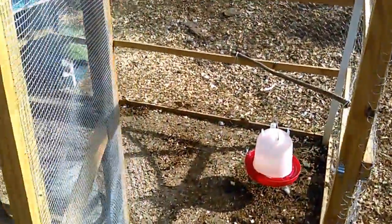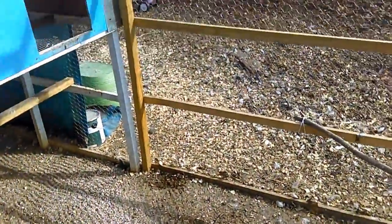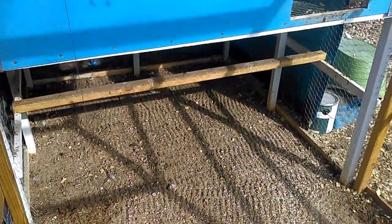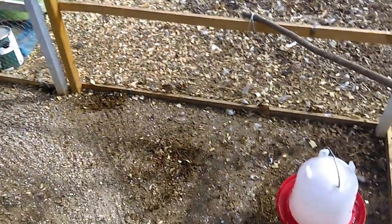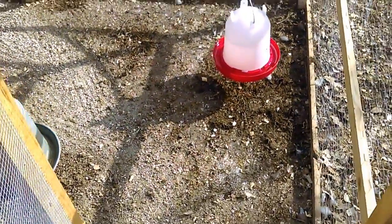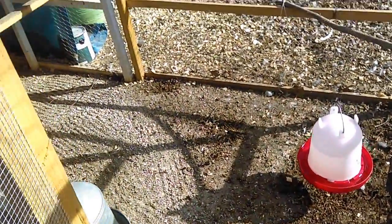I just got done cleaning out the coop. I basically just took a rake and got everything out of here because it was so gross. I had been meaning to do it for quite a while and just got around to it.